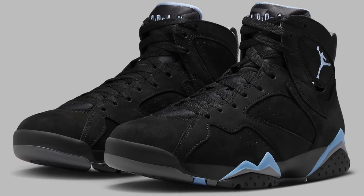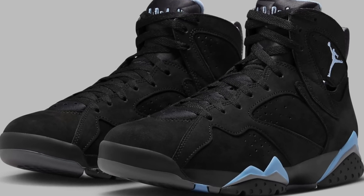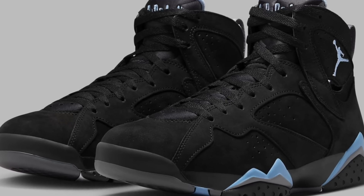Also on the 15th for $200, the Jordan 7 Chambray should be dropping. Like most 7s, I would expect these to be personals, and you might even be able to grab these on sale if you're patient as well.